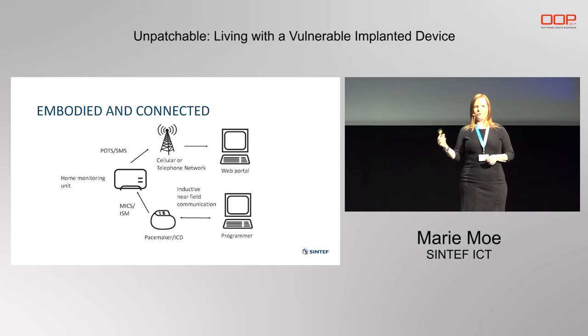This is actually something they do every time I'm in for a check-up. They go through a test suite to check that everything is working correctly, and I can feel it on my body. I can feel that this person is controlling my heart.